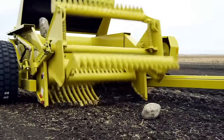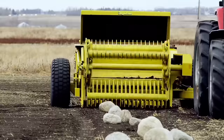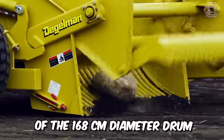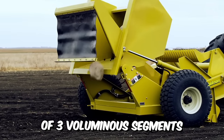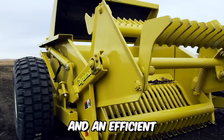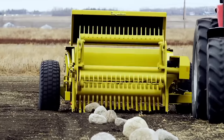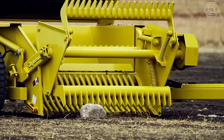You are looking at a DeGelman Trailed Stone Harvester, a company that brings real know-how to the world. Maximum productivity is achieved thanks to the special design of the 168-centimeter diameter drum, which consists of three voluminous segments and an efficient 183-centimeter wide grate. The new low-pressure tires help to reduce soil compaction, even when the vehicle is fully loaded.